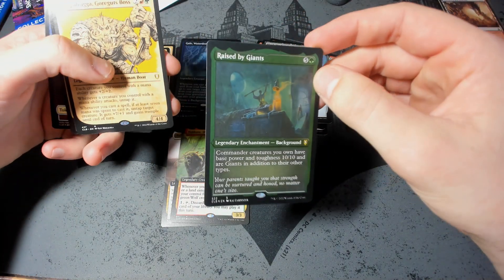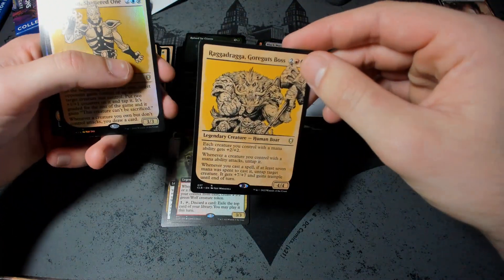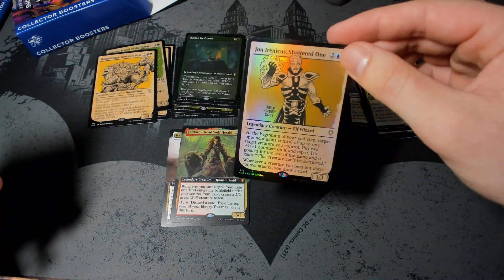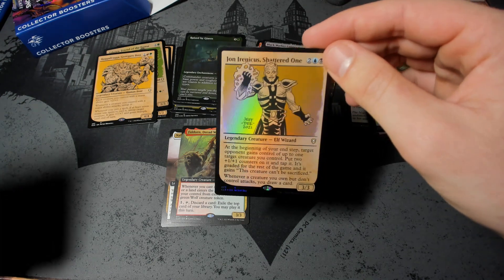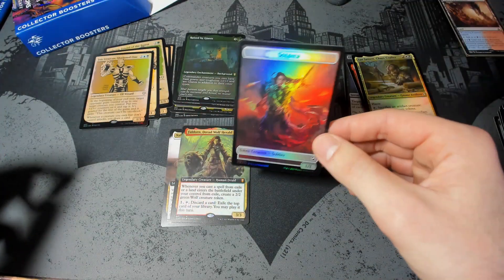Raised by Giants — if you want your bear to be even bigger. We've got Raga Draga, Gorgat's boss. And we've got John Eurinicus, Shattered One. I love all the goad support that cards have been getting as well. Goad is coming back in a big way, and I am here for it.